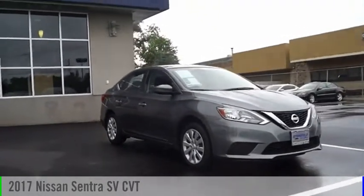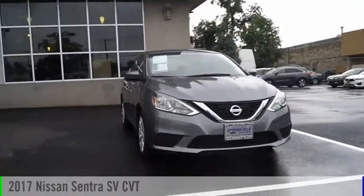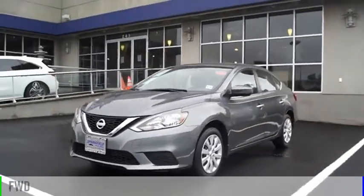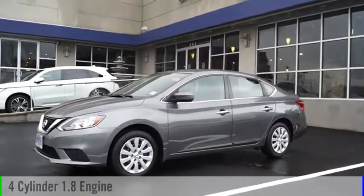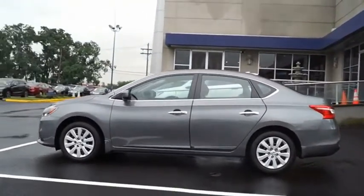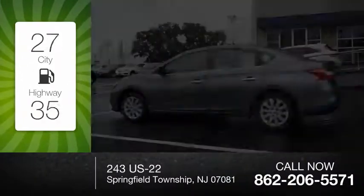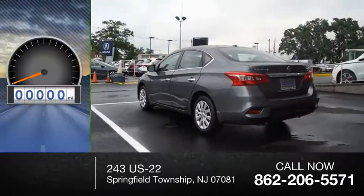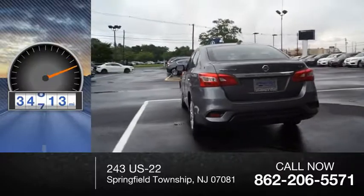Make a great choice today with the 2017 Sentra. This vehicle is powered by a front-wheel drive, four-cylinder, 1.8-liter engine and comes with an automatic transmission. Great fuel efficiency saves you money by requiring fewer trips to the gas station. This vehicle has less than 35,000 miles.